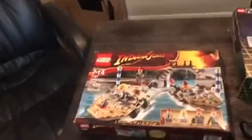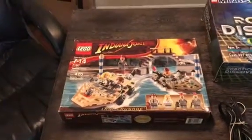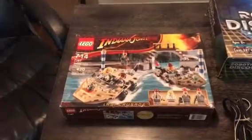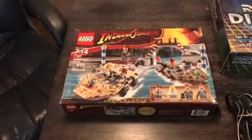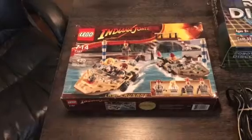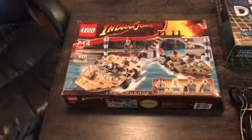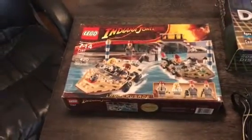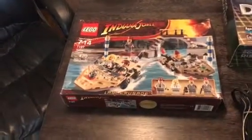I found this Lego Indiana Jones set today at a yard sale for $5. I already had a partial set with the instruction manual but I didn't have the minifigures, and this one's complete. Bag number four is still sealed and all the minifigures are there, so I was really happy with that. It came with the manual, so for $5 you can't beat it, and Indiana Jones sets are getting harder and harder to find.